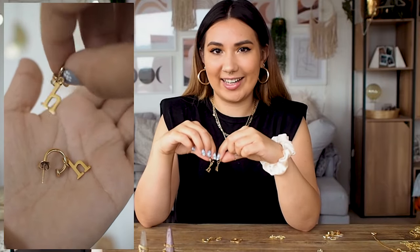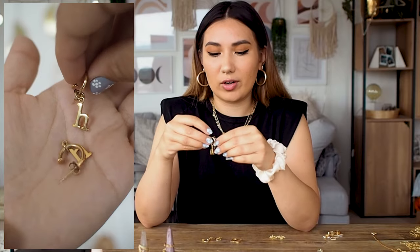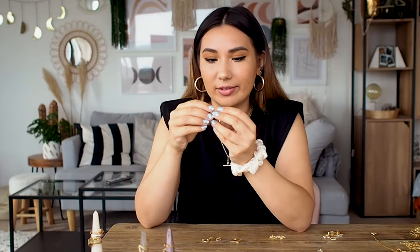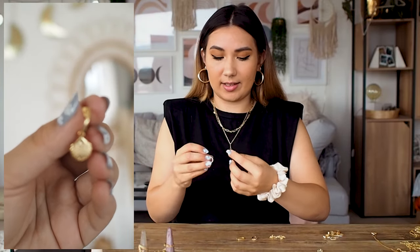I also have these little initial earrings that I feature a lot on YouTube and Instagram. They've got little initial charms on them and are from Lily Charmed. You can get just the earrings and then have your own charm — two letters, or a letter and a gem. I think that's really cute and customizable. Really good quality — I've had these for ages with no tarnishing, they look brand new. They're a great personalized gift.